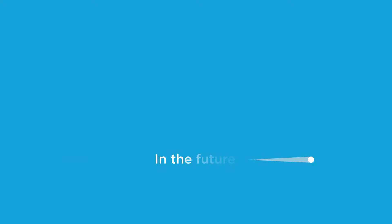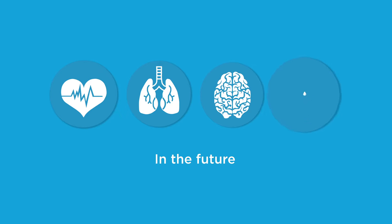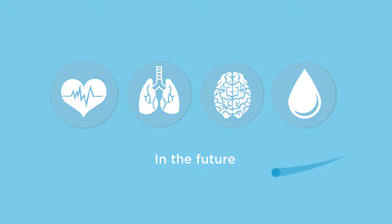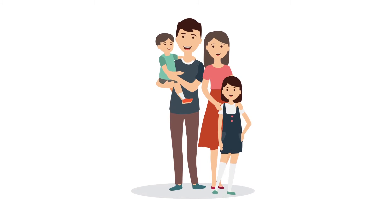In the future, the amnion may also treat cardiovascular conditions, lung conditions, brain injury, diabetes, and more. Choosing placenta banking ensures your family has access to as many regenerative therapies as possible, as they become available.